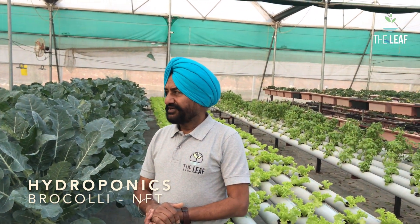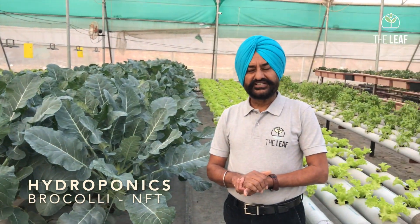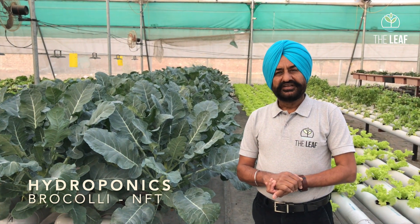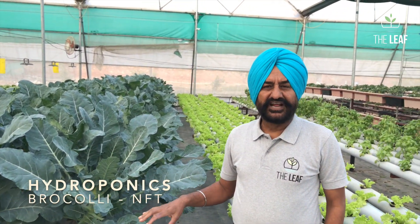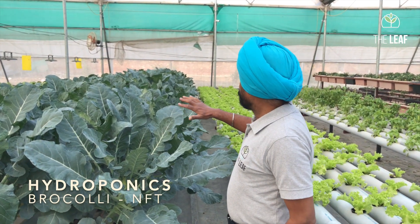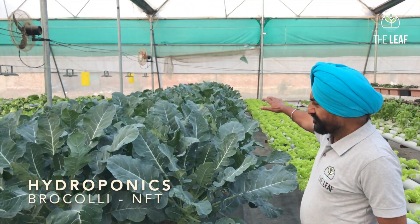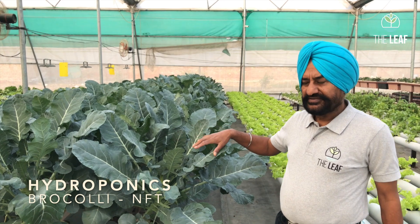Hello everybody, welcome to the Leaf Hydroponic Farm. Today we are going to talk about growing broccoli — one of the finest foods — in NFT. Very few people do it, and a very large number of people get surprised when you talk about growing broccoli in hydroponics. Here you will see, in a space of 4 feet wide and 40 feet long, 180 plants of broccoli growing at a spacing of 15 inches.